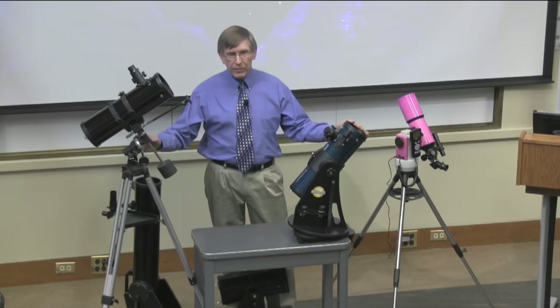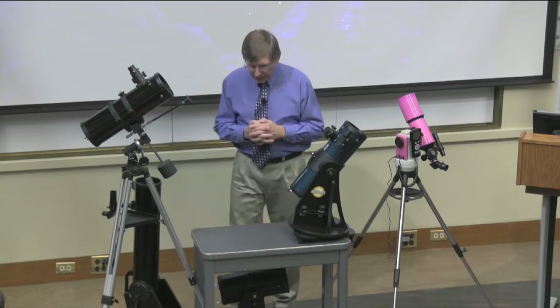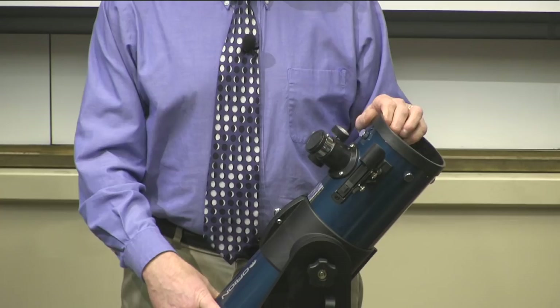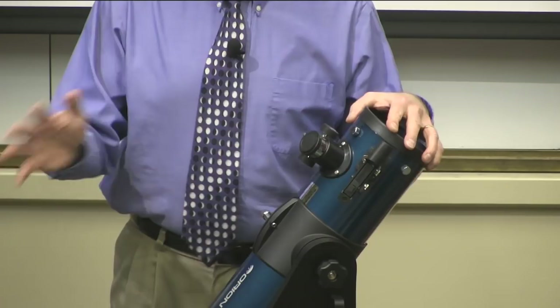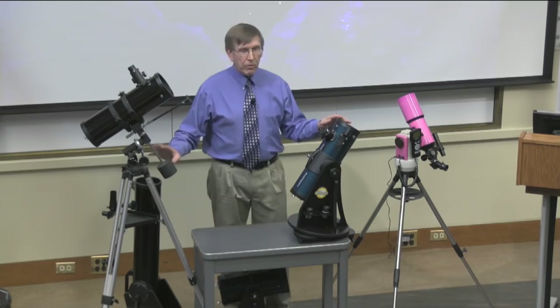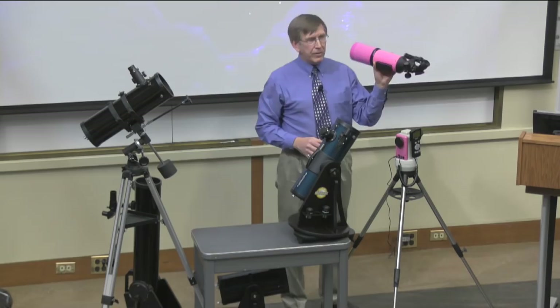You get what you pay for in a telescope. If some of you have already purchased a telescope at a department store and paid around $70 for it, you might think about returning that one and getting one of these before the holidays — because it doesn't do you any good to buy a telescope that's going to frustrate you because it's so hard to use. The basic ones here without motors don't cost more than about $250. Even the one with the computer built in costs about $400. And a lot of these telescopes are interchangeable — you can move them from mount to mount.